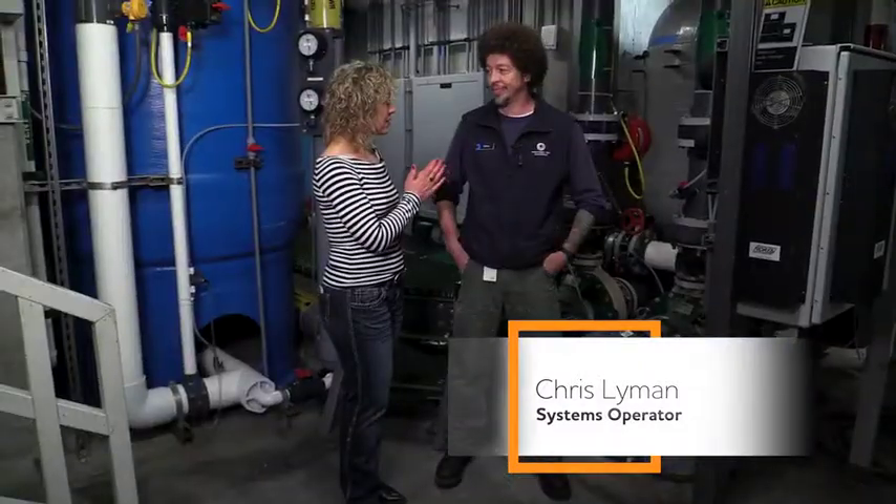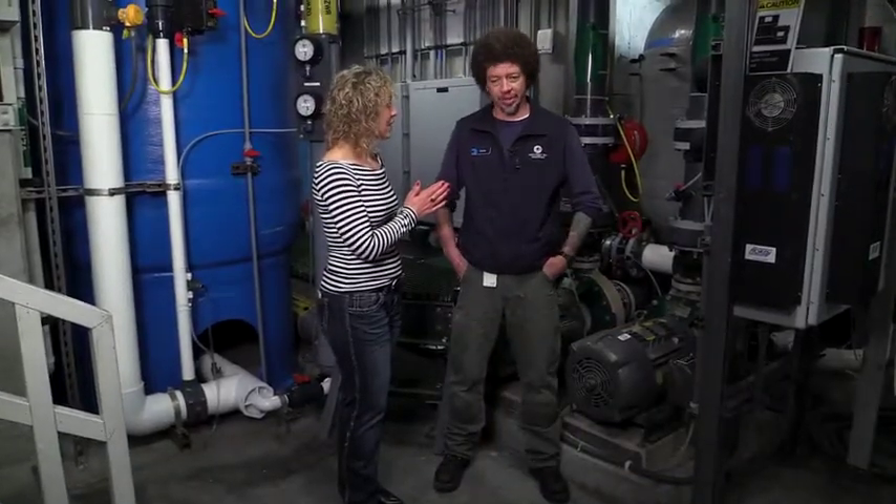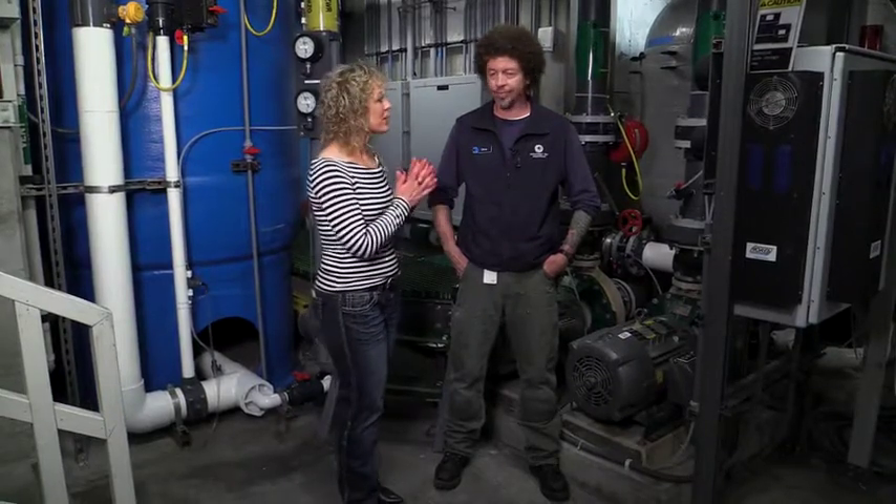Today we're at the Monterey Bay Aquarium and I'm with Chris, our life support specialist in the life support center. Chris works with ozone every day, and Chris, I'm wondering, could you tell us what is ozone?